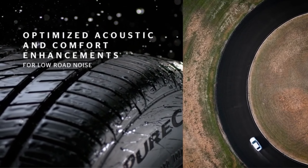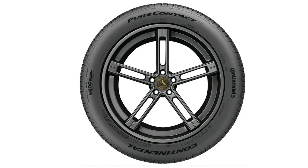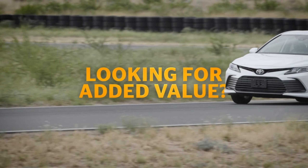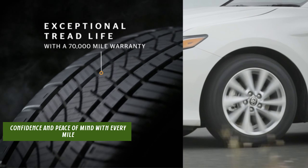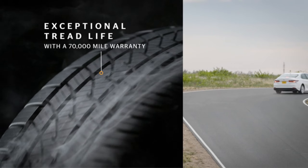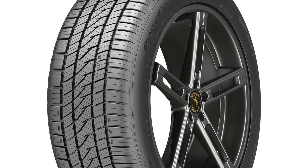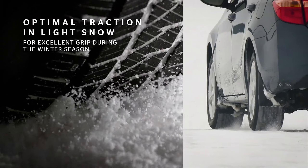Whether navigating tight city streets or cruising on the highway, the Continental Pure Contact LS All-Season Radial Tire brings confidence and peace of mind with every mile. Upgrade your ride with this top-tier tire that blends innovation, safety, and sustainability, making it the ideal choice for drivers seeking the best in all-season performance.